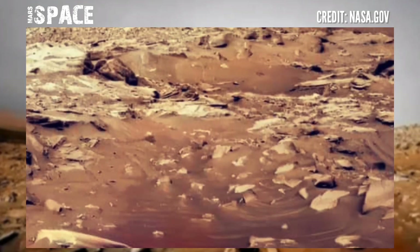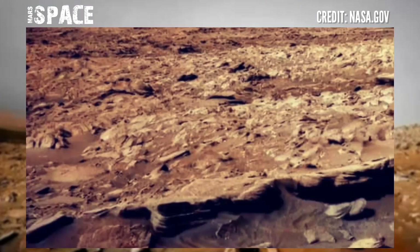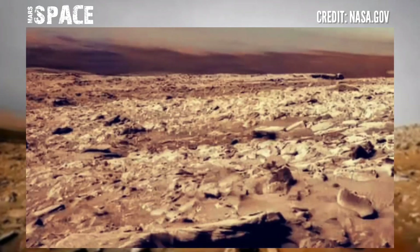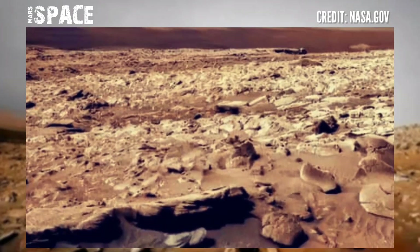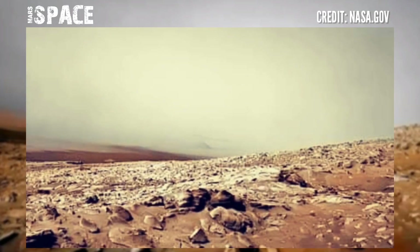Despite the damage, the rover is still operational, searching for life science at the surface of Mars and capturing many mysterious Mars structures. Mission engineers said that so far the condition of the wheels has no effect on the rover's ability to traverse.